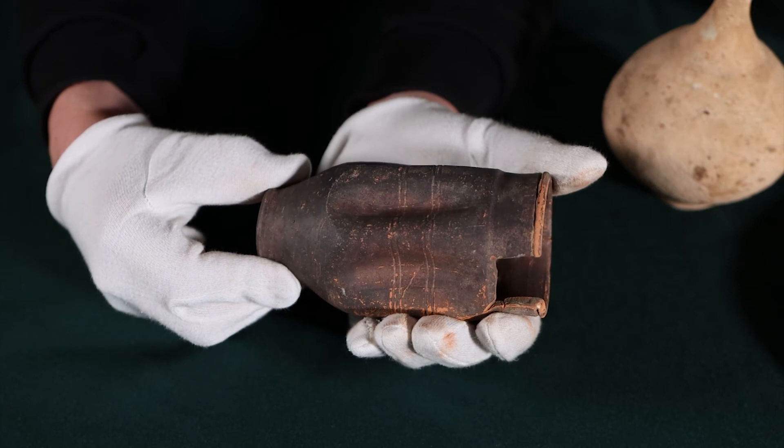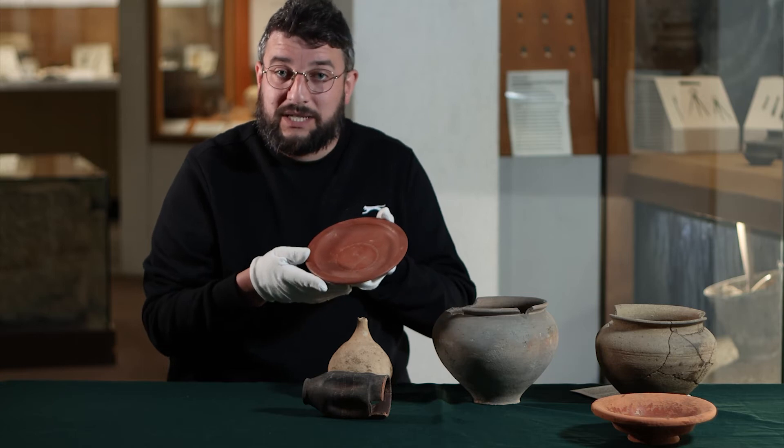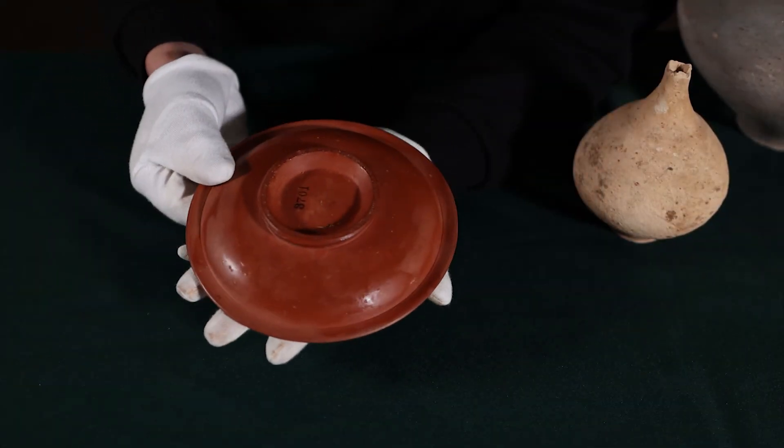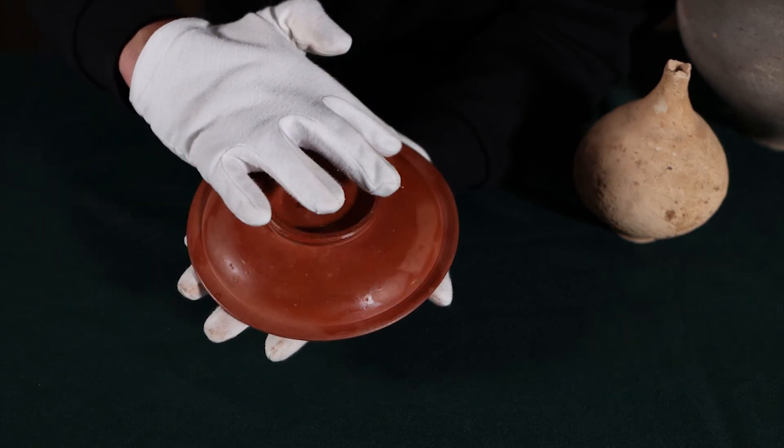We also have wonderful pieces of Samian ware, and these would have been filled with food and other items to take to the afterlife. This pottery is made in southern France and imported into Britain — it was very fashionable during that first century of Roman occupation in the area.